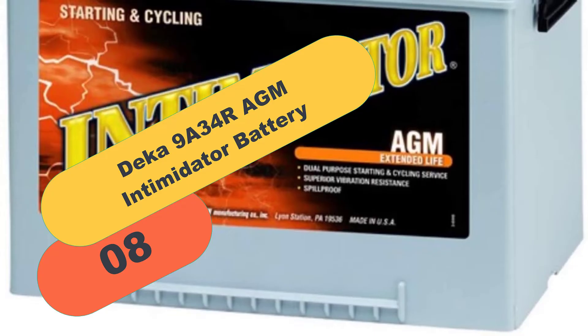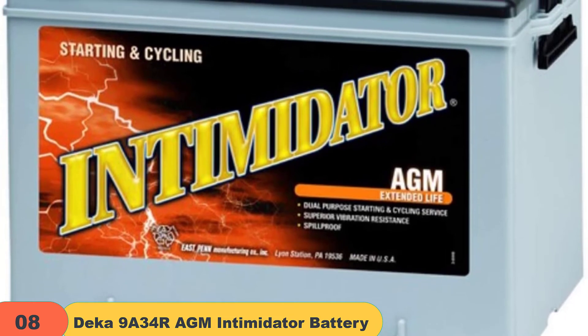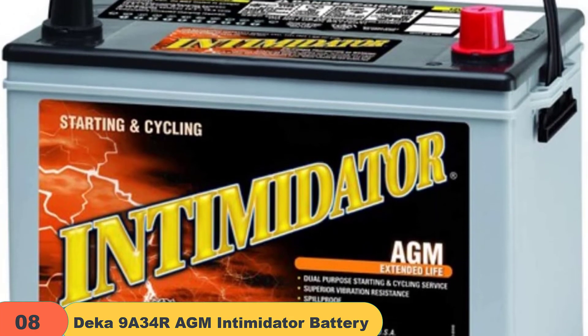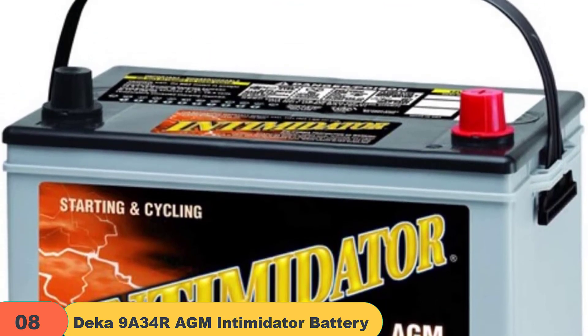At number 8 on our list, we have the Deka 9A34R Intimidator Battery. Maintenance-free batteries are great because you never have to worry about them running out of juice or needing to be replaced. These batteries are packed tightly together to ensure less space for air to get into the battery, which makes them last longer than conventional batteries.